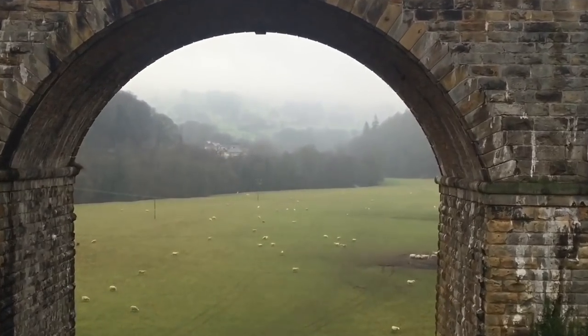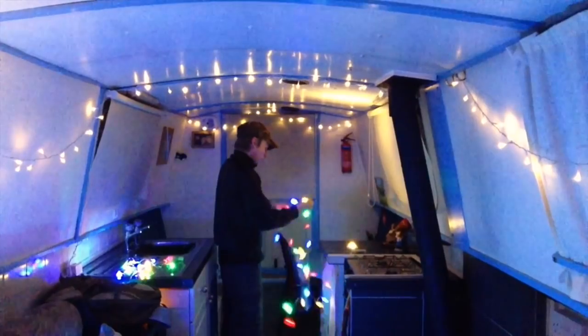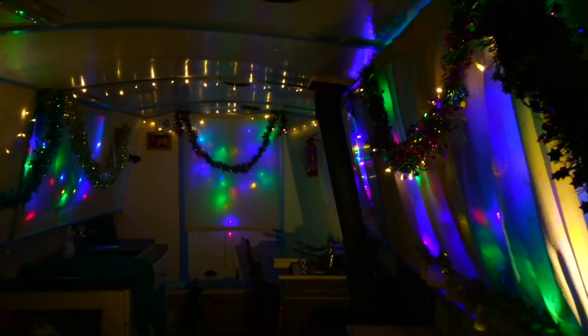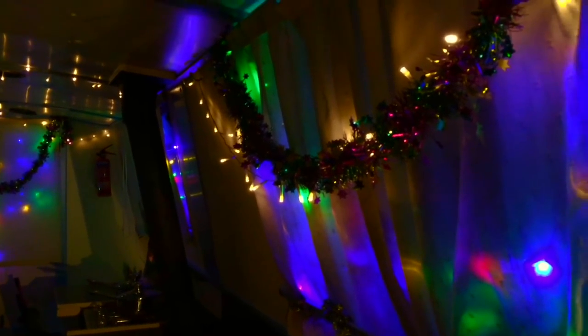That was a rainy look at Chirk tunnel, and this is Chirk Aqueduct looking beneath the viaduct over the valley. I wanted to throw that clip in here, and being a winter mooring, this is where I'd put up my Christmas decorations — and year on year the Christmas decorations on narrowboat Tilly got more and more ridiculous, until there were just hundreds and hundreds of lights on the boat. It was fantastic fun and people would walk down the towpath and have all sorts of comments to say.